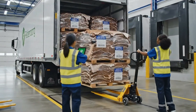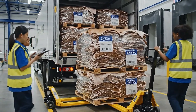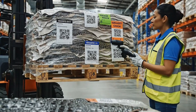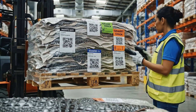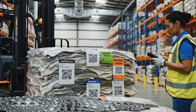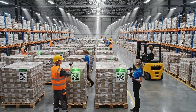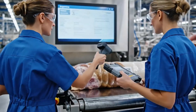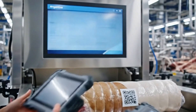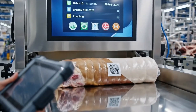Every shipment of crocodile leather starts its journey here, in our receiving zone. Each hide is digitally logged, ensuring full traceability from source to factory.